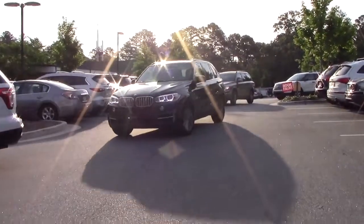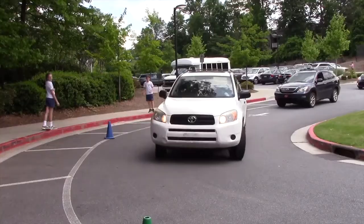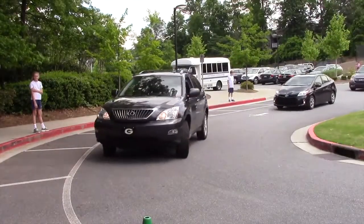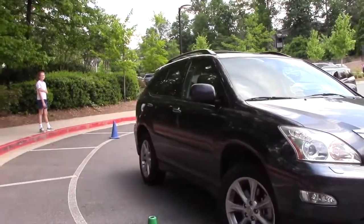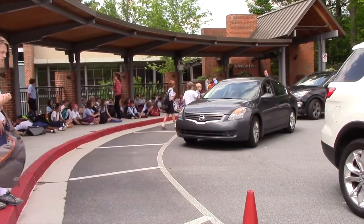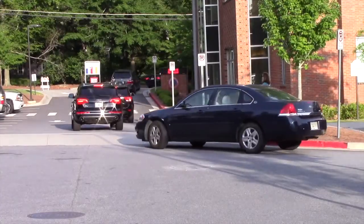Elementary and middle school carpool uses the same system for afternoon pickup. Cars will be directed to a cone for pickup — make sure your carpool number is visible to the staff member with a microphone who is calling numbers. Cars will circle around the key to pick up students and then exit onto Linear Drive at the back of campus.